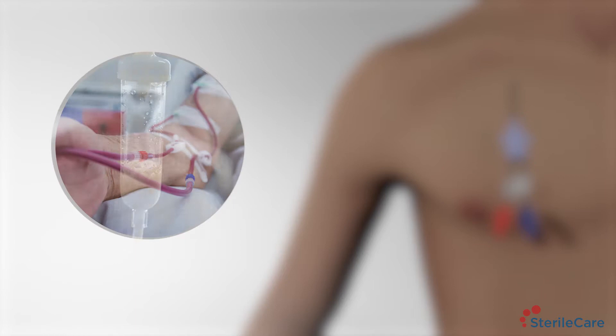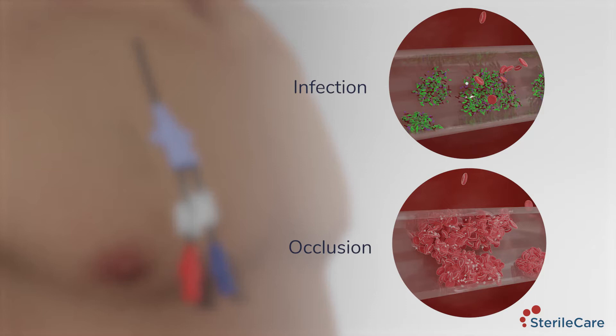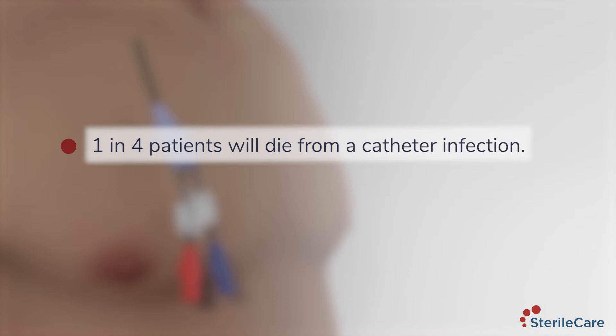These catheters are also at risk for life-threatening complications such as central line associated bloodstream infections and catheter occlusions. One in four patients will die from a catheter infection, not from their disease. One in six of these infections are caused by antibiotic resistant organisms known as superbugs.